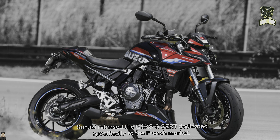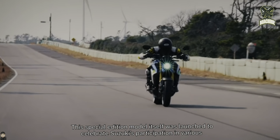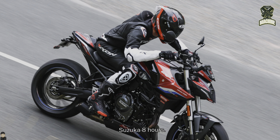Suzuki released the GSX-8S ACRT dedicated specifically to the French market. This special edition model was launched to celebrate Suzuki's participation in various motorcycle endurance racing events such as the 24 Hours Le Mans, Spa 24 Hours, and Suzuka 8 Hours.